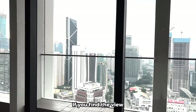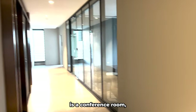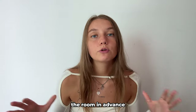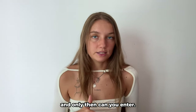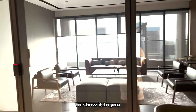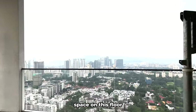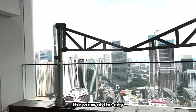If you find the view splendid, go ahead and like this video! The next room is a conference room, but unfortunately I can't access it right now — you need to book it in advance at the reception. There is also a small open space on this floor where you can sit and enjoy the view of the city and mountains.